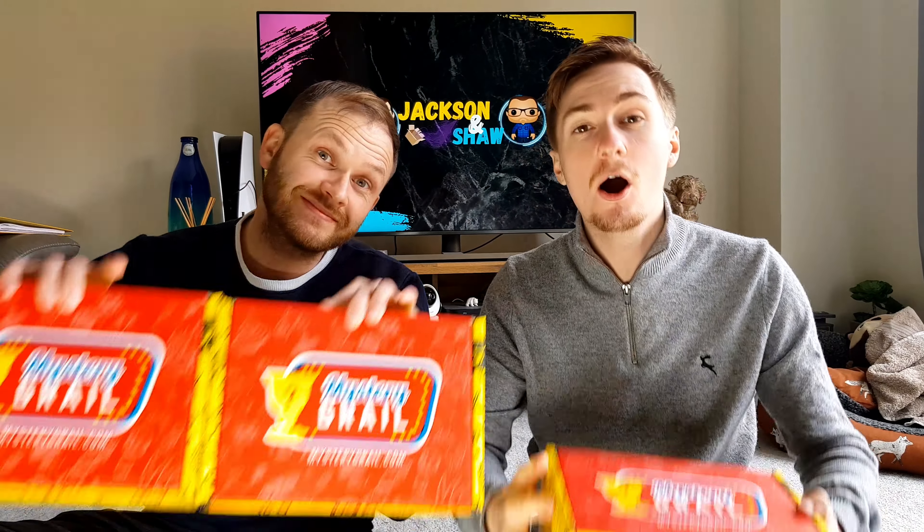Hello! I am Jackson and this is Shaw, and on today's video, all the way from America, we have the Mystery Grail Mystery Box.